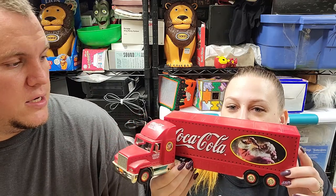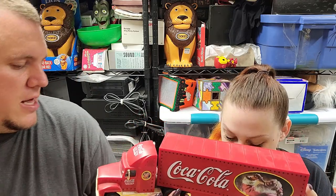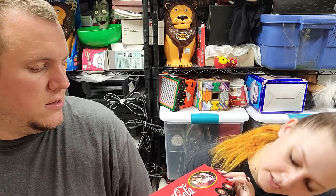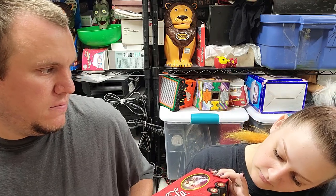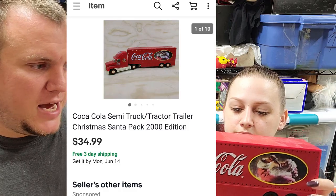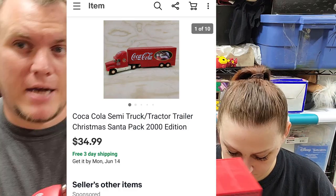We have this Coca-Cola semi truck — it's the Santa one, and it lights up. The little lights on the side all light up. There's a battery in the bottom, but I wouldn't store it with a battery because that would lead to corrosion — don't do that, guys. This one sold for $35 shipped. It came out of a $10 Coca-Cola lot box along with some other stuff. I'm happy this one's gone because my son wanted to play with it.